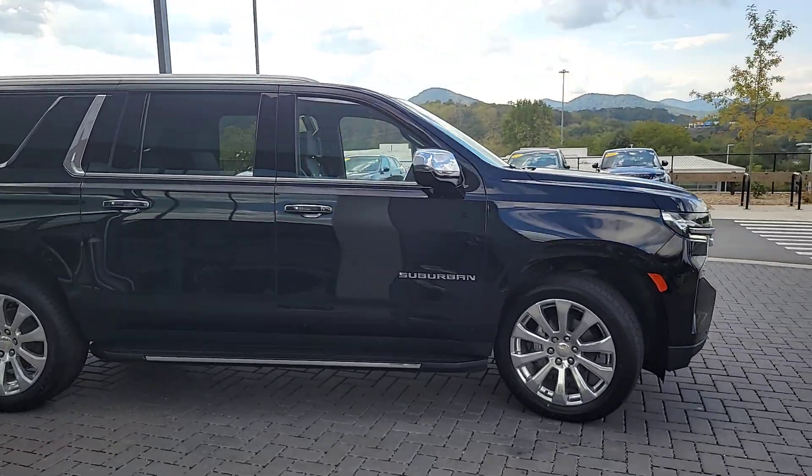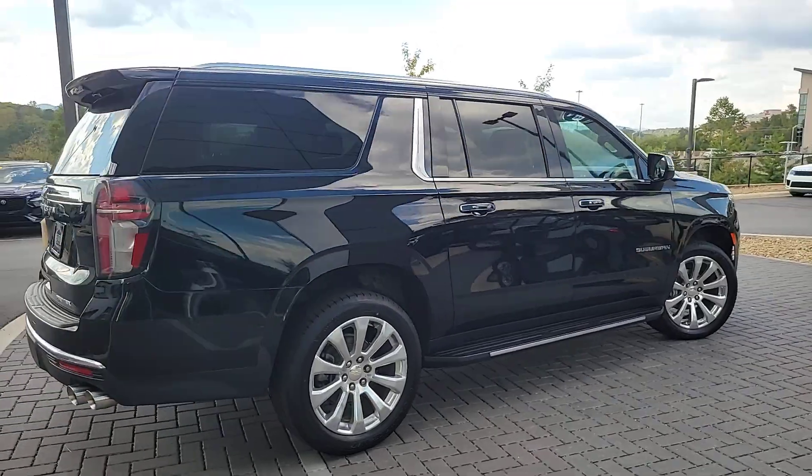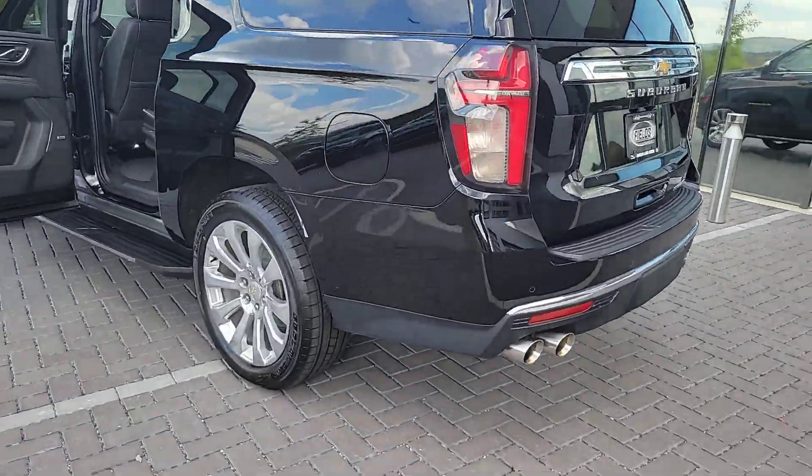You will love the features of this 2021 Chevrolet Suburban. With less than 70,000 miles on the odometer, this vehicle provides excellent value. The iconic family hauler keeps getting better.